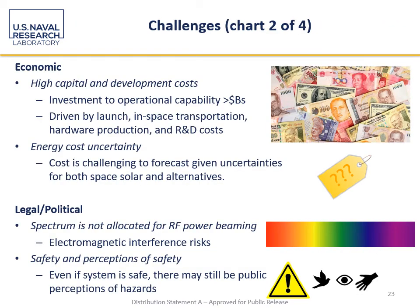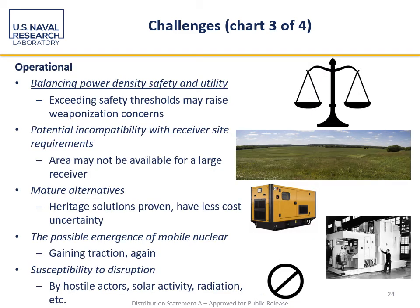Also on the challenge side, not surprisingly, economics: this is not going to be cheap. Putting a lot of mass in space creates a lot of uncertainty with energy costs. For microwave power beaming in particular, spectrum is a key challenge, and for both microwave and laser there's safety and the perception of safety. On an operational standpoint, there needs to be a balance between power density, safety, and utility. You cannot simultaneously have a small power density and a high power density — there are safety challenges for high power densities and operational challenges for low power densities. You probably have to do something like what we did for last year's demo, where you enclose the power beam to allow a high power density that is inaccessible to potential bystanders.